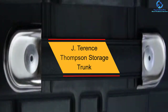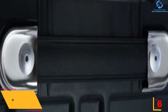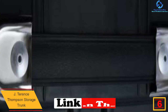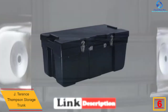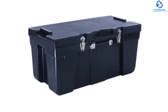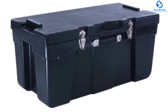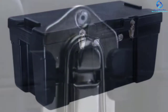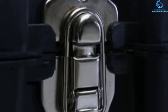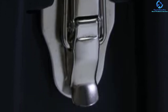At number six, we have the J Terrence Thompson Storage Trunk. This is one of the most substantial bins you can find on the market. It is constructed of composite material using the compression molding process, which produces the most long-lasting composite material storage trunks available. It is waterproof, will not dent or rust, and is easy to clean. It features heavy-duty metal latches, an easy-to-carry strap handle on the front, recessed handles on the side, and is contoured for convenient stacking. The unit also complies with checked baggage requirements.